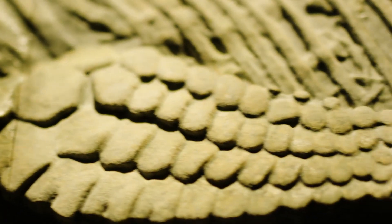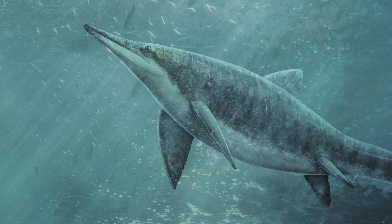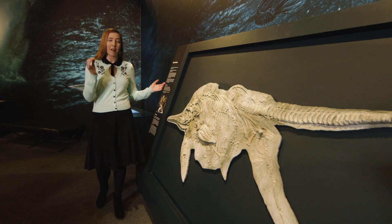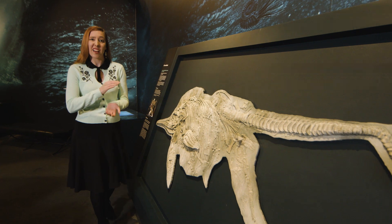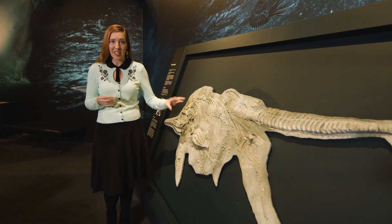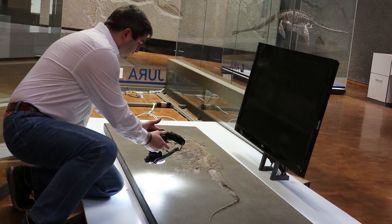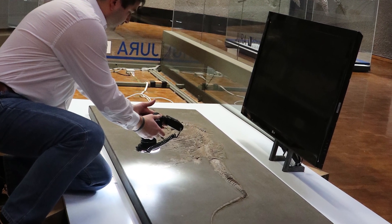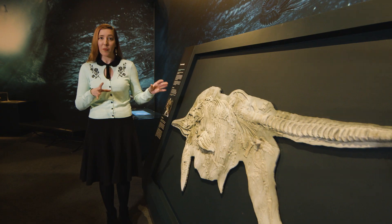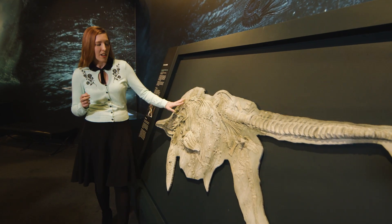Sea monsters had three different categories and the earliest to evolve was ichthyosaurs. This is a replica of an ichthyosaur fossil and it's really fascinating because in the past we created copies of fossils using old-fashioned techniques, but this was actually 3D printed here in Australia after a museum in Germany took thousands and thousands of photos, used very advanced computer systems and a process called photogrammetry to make a 3D model that we could then create here — and it even feels like rock.